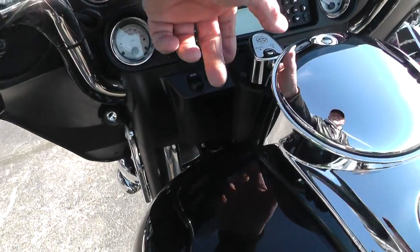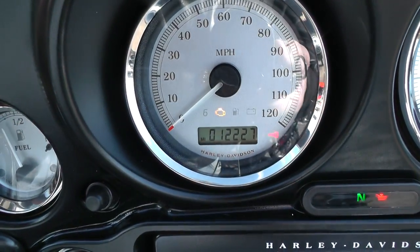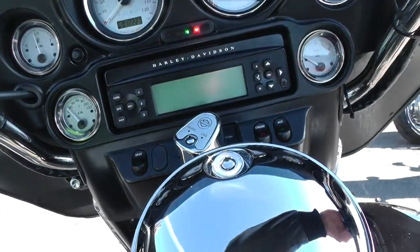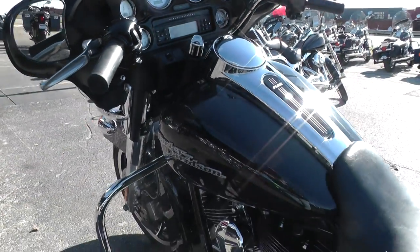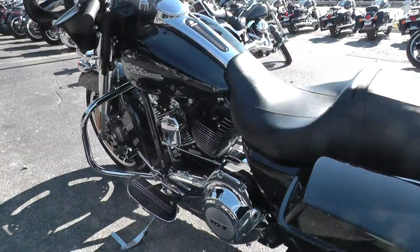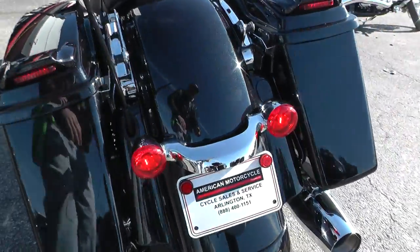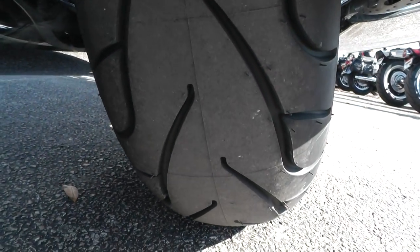It's got 70 shop miles on it and I'll fire it off for you. It's got 12,227 miles. It's got the factory exhaust on it, so it's fairly quiet. You can see that rear tire too — still got the little knobs on it.